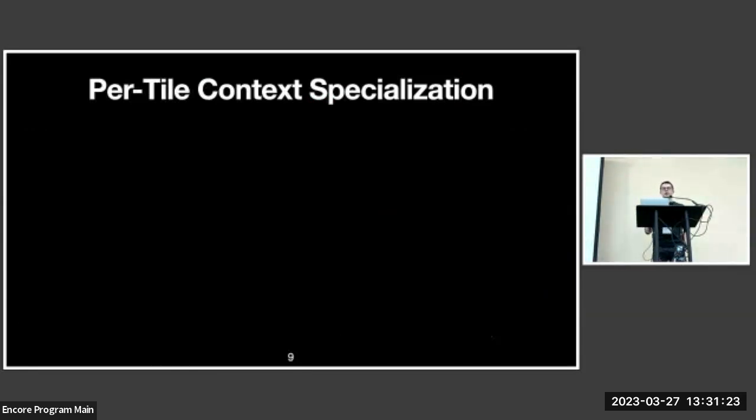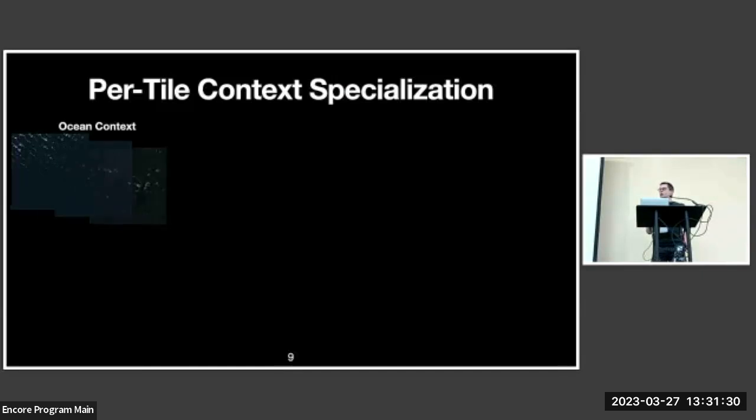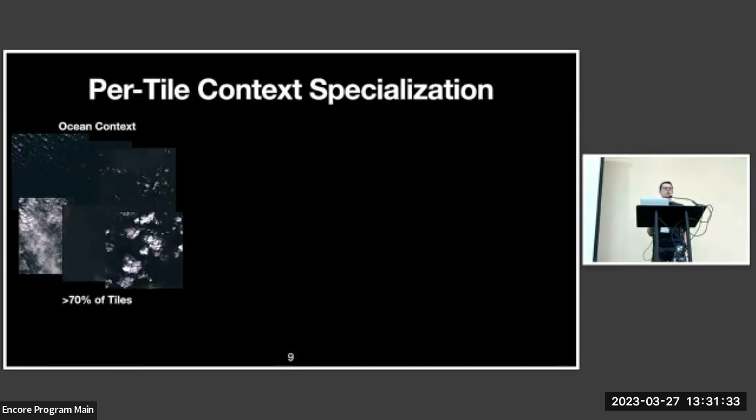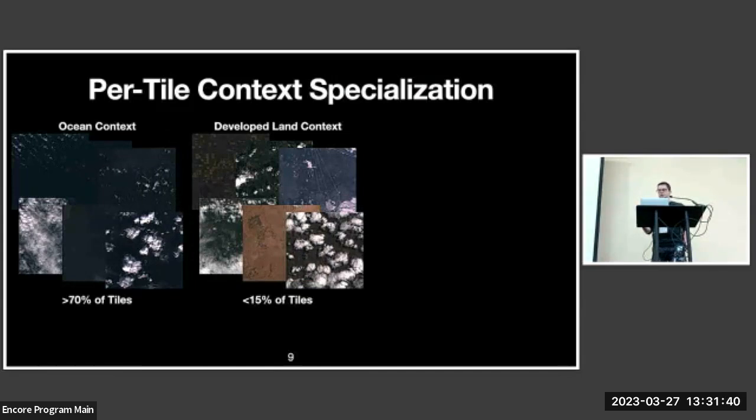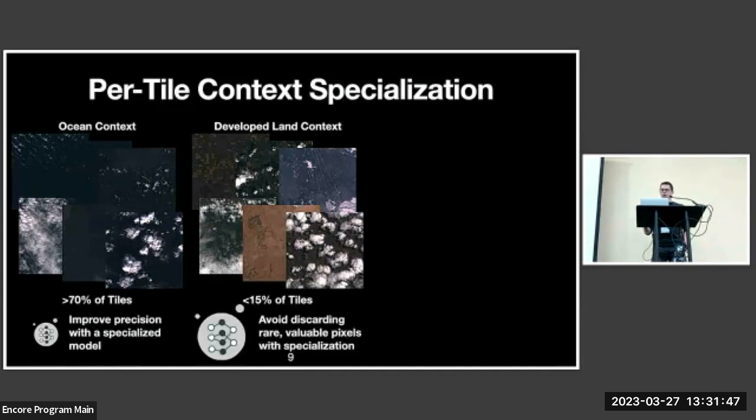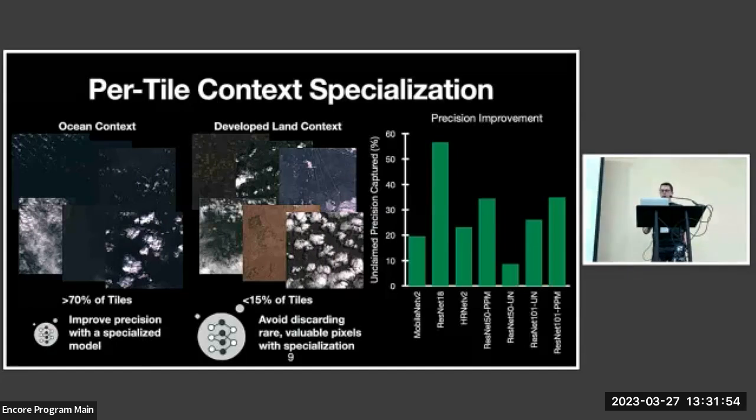The second technique leveraged by CODAN is per-tile context specialization, aimed at improving precision. For example, an ocean context composes over 70% of tiles, while a developed land context composes less than 15% of tiles. Training a model specialized to the ocean context improves precision on those tiles, and training a model specialized to the land context helps avoid discarding rare, valuable pixels. The chart on the right shows that context specialization captures between 8 and 58% of remaining application precision across the seven evaluated applications.